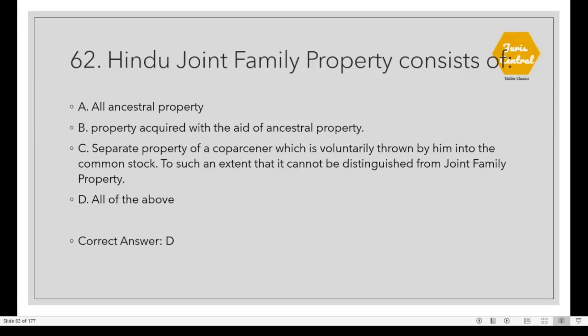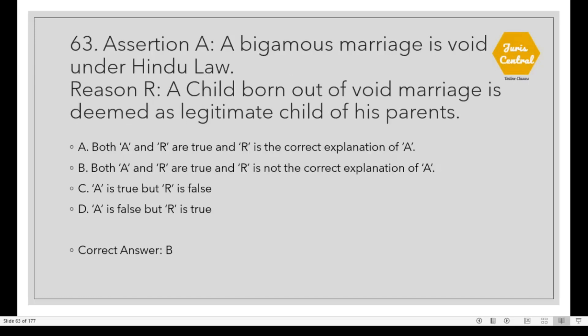Question 62: Hindu joint family property consists of all of this: all ancestral property, property acquired with the aid of ancestral property, and separate property of a coparcener which is voluntarily thrown by him into the common stock to such an extent that it cannot be distinguished from joint family property. Question 63: Assertion A — A bigamous marriage is void under Hindu law. Reason R — A child born out of a void marriage is deemed a legitimate child. The correct option is B: Both A and R are true, but R is not the correct explanation of A.